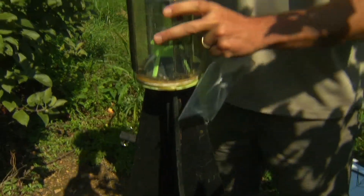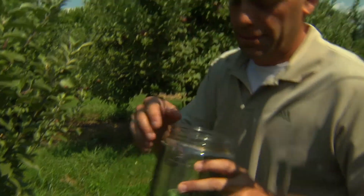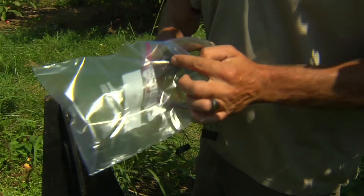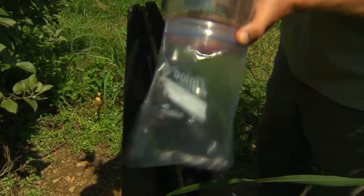Traps set in orchards help scientists figure out how many stink bugs are outside and what stage of development they're in. Entomologist Starker-Wright empties a trap containing bugs caught in one day. What I was doing with that trap is assessing the effects of the trap mechanism and visual response, where the visual stimulus is a black pyramid which simulates a tree trunk that the immature bugs like to crawl up, and the trapping mechanism is an inverted funnel jar at the top of the trap.